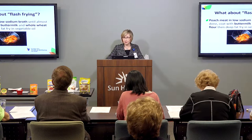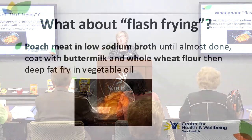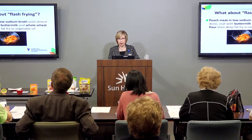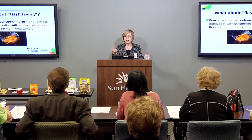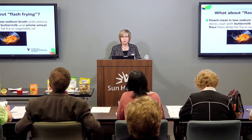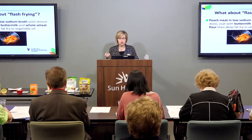There's another technique called flash frying — a great way to significantly lower the fat and calories in fried foods. You would actually poach your meat in a low-sodium broth or water, pre-cooking it until it's almost done. Then you coat it with low-fat buttermilk and whole wheat flour, and then deep-fat fry it in a vegetable oil. Because the meat is pre-cooked, you have a nice light healthy breading and you're not going to absorb as much oil or as many calories. You can save upwards of a thousand calories or more in just a few pieces of meat by frying them this way for a short period of time.